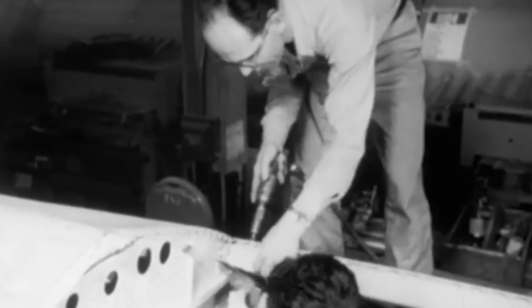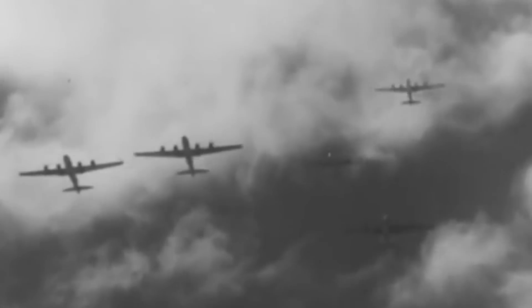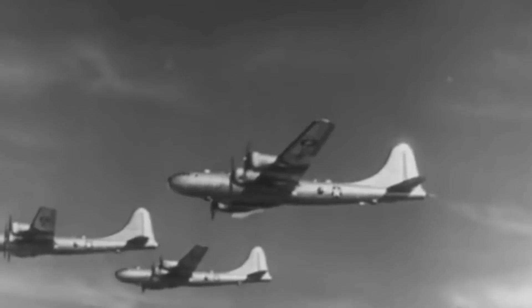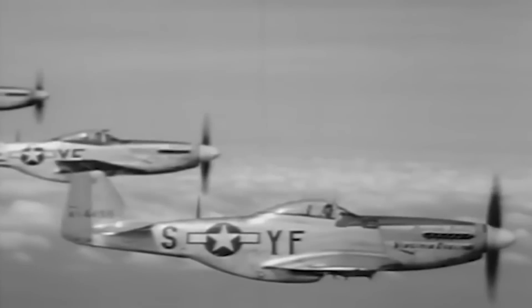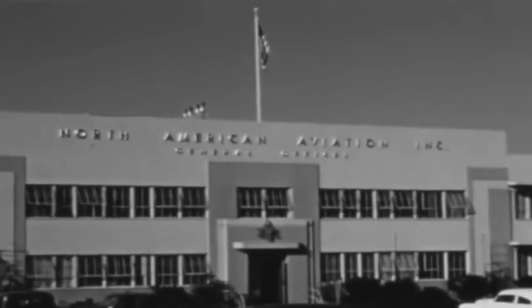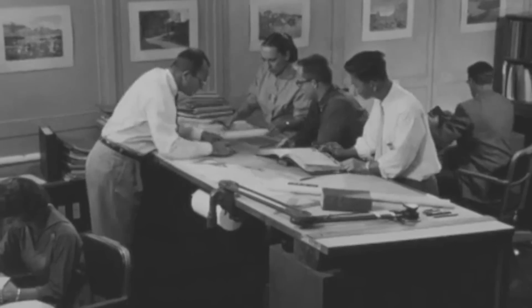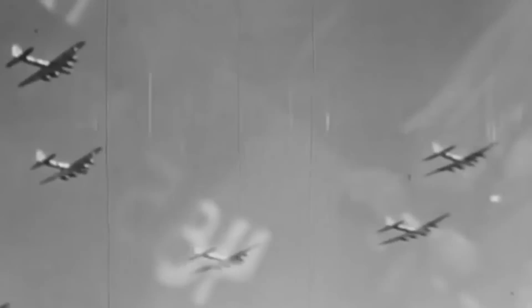The F-82 Twin Mustang was born out of a critical need during World War II for a very long-range escort fighter. As the U.S. Army Air Forces planned for extensive bombing campaigns against Japan, they required an aircraft capable of accompanying B-29 Superfortress bombers on missions spanning the vast distances of the Pacific Theater. North American Aviation's iconic P-51 Mustang, while an effective fighter, lacked the range for these extreme long-distance flights. Therefore, in late 1943, the USAAF approached North American to see if they could develop a successor capable of a range of over 2,000 miles without refueling.